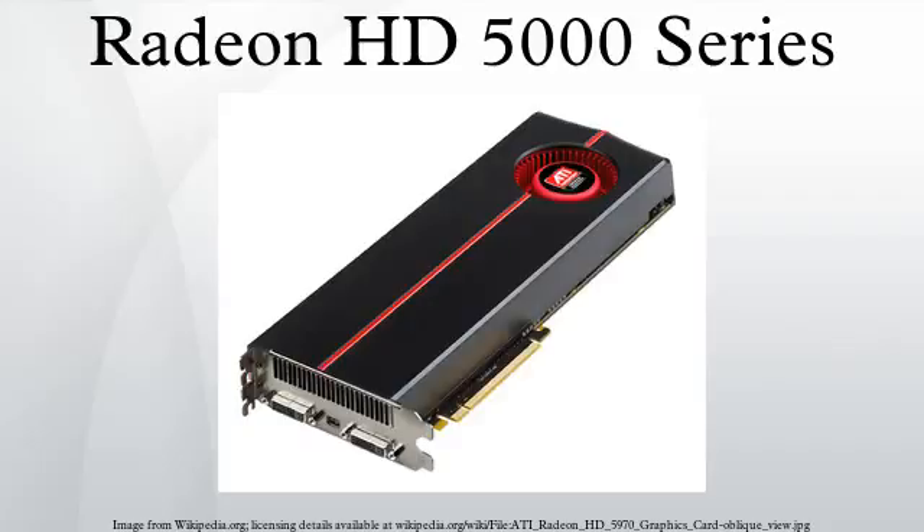Its existence was spotted on a presentation slide from AMD's technology analyst day in July 2007 as R8XX. AMD held a press event at the USS Hornet Museum on September 10, 2009, and announced ATI Eyefinity multi-display technology and specifications of the Radeon HD 5800 series variants. The first variants of the Radeon HD 5800 series were launched September 23, 2009.